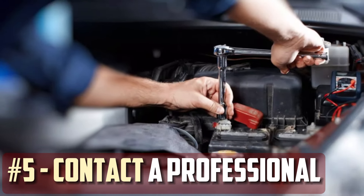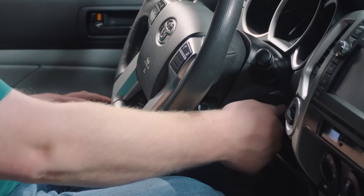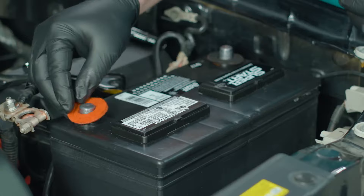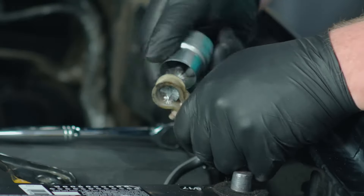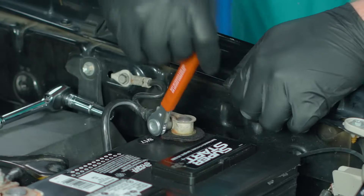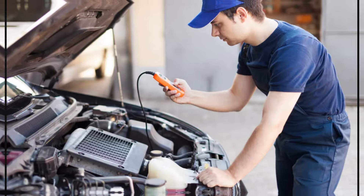Contact a professional — it's never easy to deal with the battery and charging system, and you do need to have some expertise to understand it. Even though many of the tests only require basic equipment, it doesn't make sense to stress yourself out if they seem too difficult. Find a trustworthy mechanic in your area instead. A skilled technician should be able to diagnose the issue in no more than an hour, and you'll be able to obtain a detailed estimate indicating the cost of the repair.